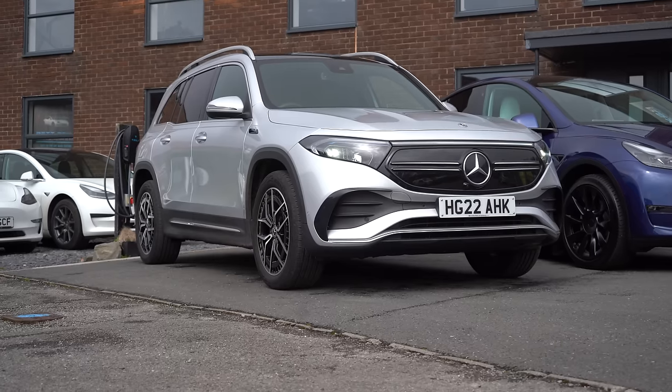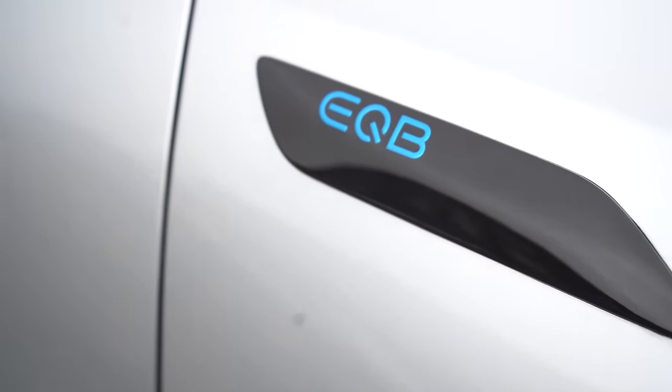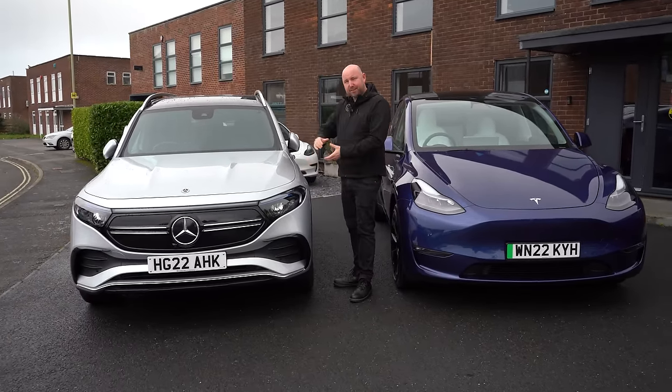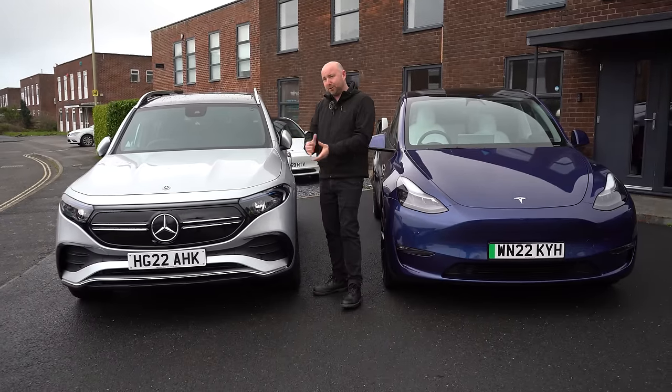Have you ever heard of the Mercedes EQB? Possibly not — it's been a bit under the radar. Not many people have heard about this car, but it actually holds a really unique position in the market. It's four-wheel drive, premium, and seven-seater. And when it comes to seven-seater electric vehicles, there's not much choice out there.